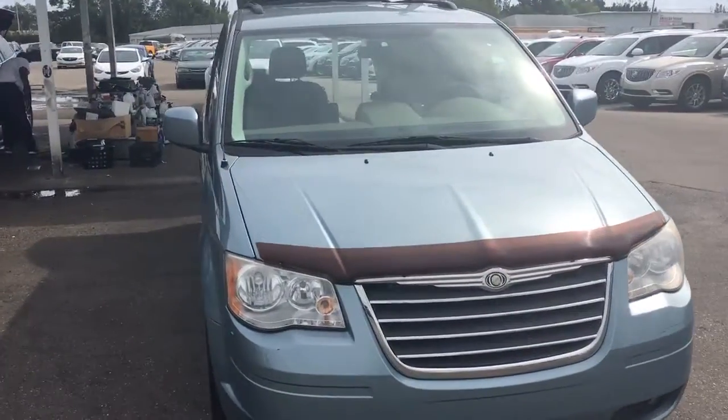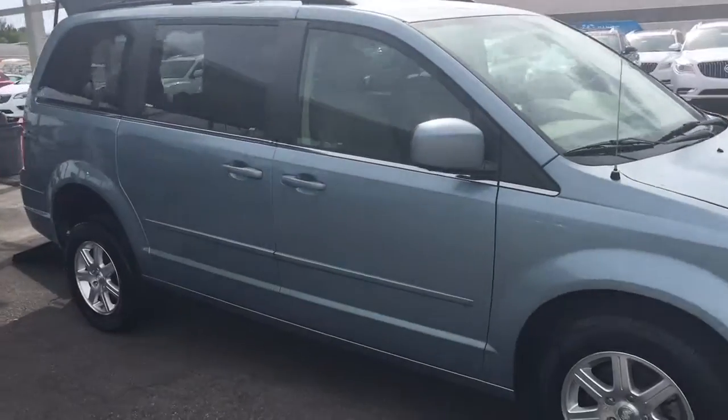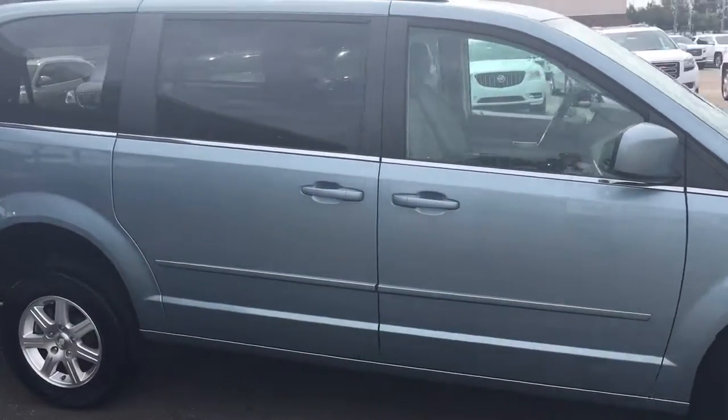Hello, my name is John Dee from Carl's Buick GMC. I just want to shoot you a real quick video of a 2008 Chrysler Town & Country van that we have in stock here.